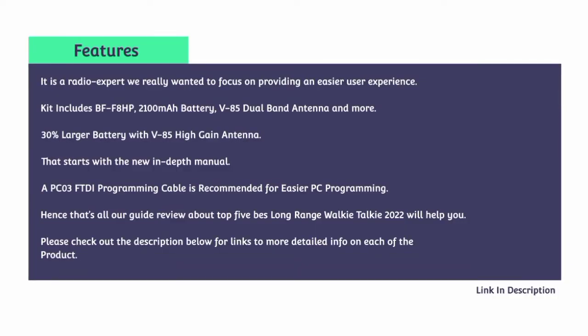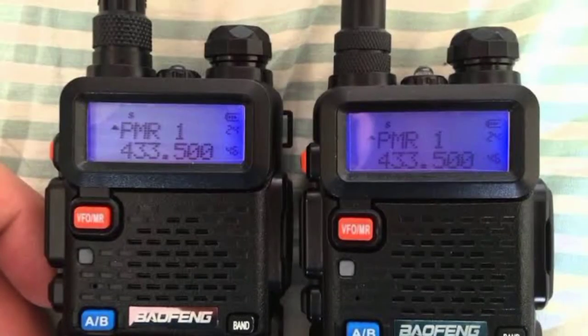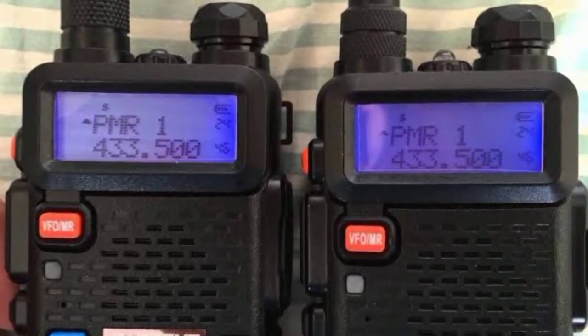Features: The kit includes the BF8HB, 2100mAh battery, V85 dual-band antenna, and more. It offers a 30% larger battery with V85 high-gain antenna and starts with a new in-depth manual. A PC3 FTDI programming cable is recommended for easier PC programming.